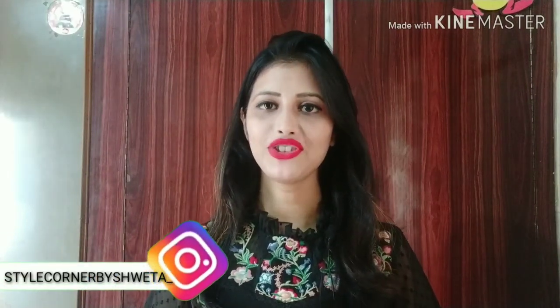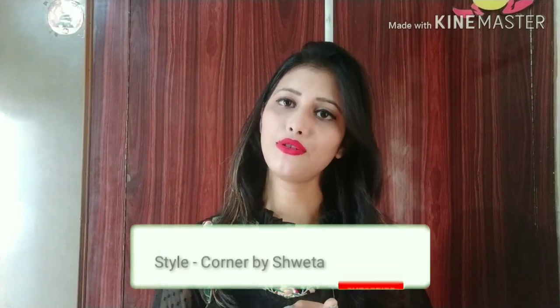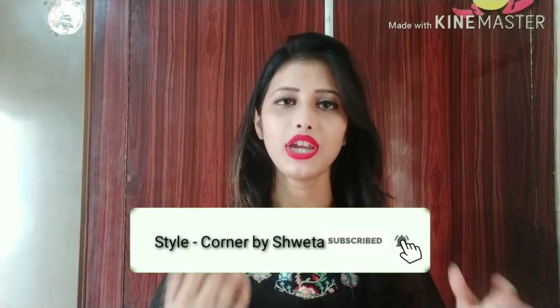Hi everyone! I am Shweta and welcome back to my channel. Today I am going to share with you how to fix your makeup after it breaks down. This is a problem for many people — after making makeup, a little while later we don't even recognize ourselves. Sometimes there is so much sweating that the makeup becomes completely matte and we get patches. Even when we use very good quality makeup products and good brands, this situation happens.